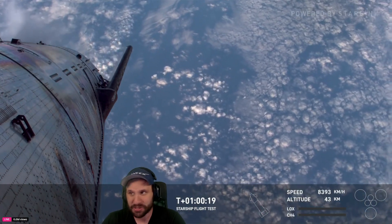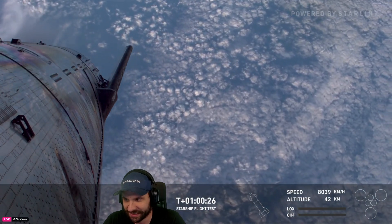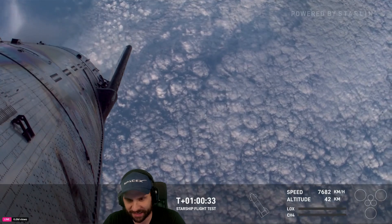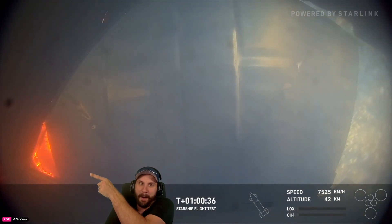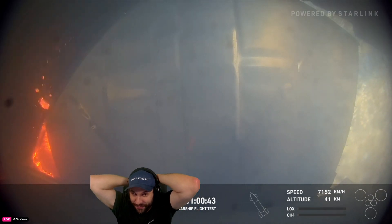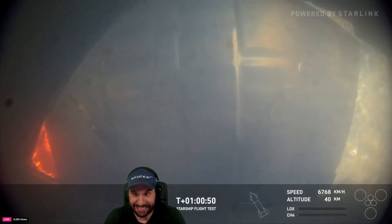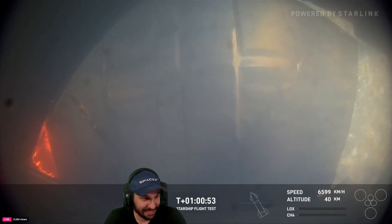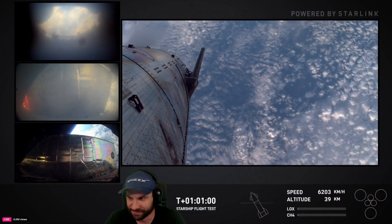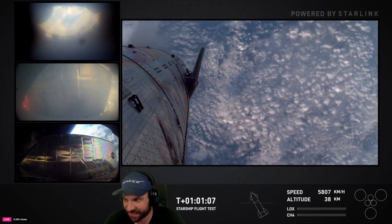Hold together, baby. Hold together. Keep a close eye on the flaps — they're going to be working overtime to maintain control of the ship as we get a little more aggressive with this. It's on fire! We can see on this view that we do have some heating there — looks like one of the forward flaps on Starship. This is to be expected. We knew that the vehicle would perform differently than what we had seen on Flight 5. But she made it — that thing's remarkably intact.